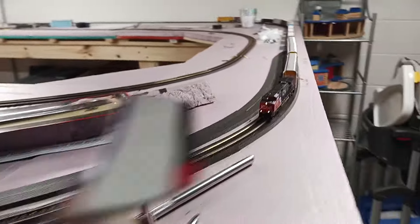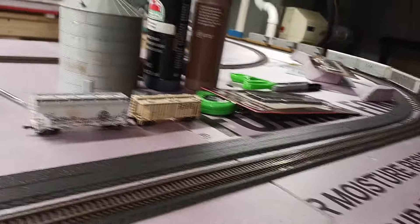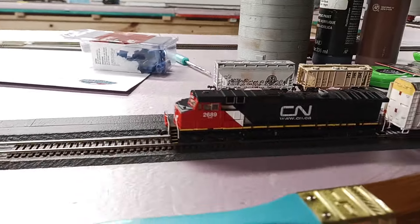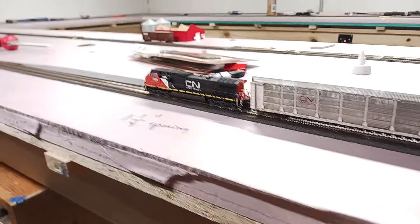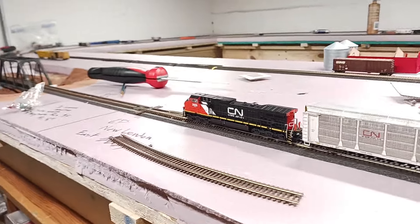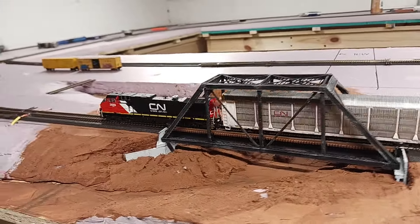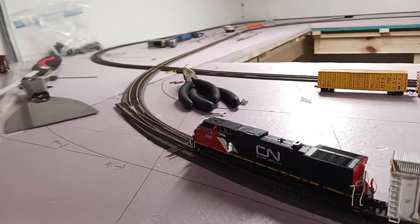Where these cars are right here, this will be an interchange yard with the Foxy — the Fox River Valley and Lake Superior — so the Foxy has somewhere to interchange other than just the Canadian National. The Foxy currently runs to New London and actually operates a portion of the old GB&W New London subdivision, but this will give it a second interchange. Here's the bridge over Barris Creek. This spur will go to a lumber company, and this spur will be the connection to the Foxy. There will be a backdrop right about there so you won't see this diamond crossing where the layout folds over.